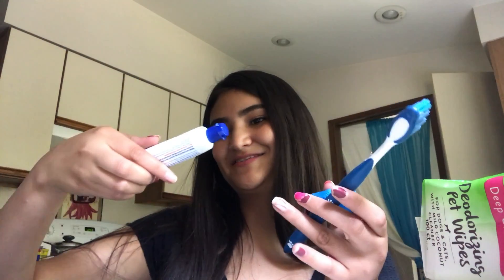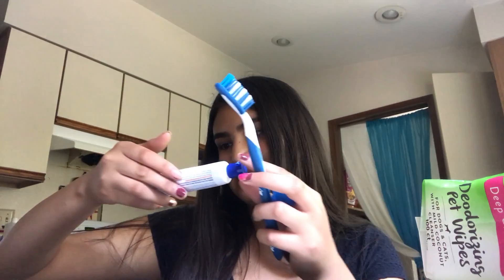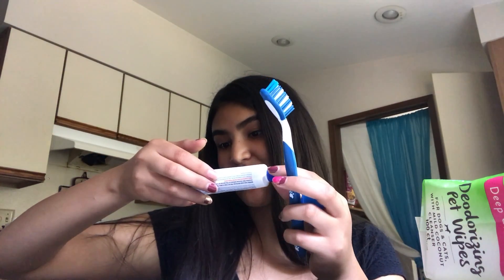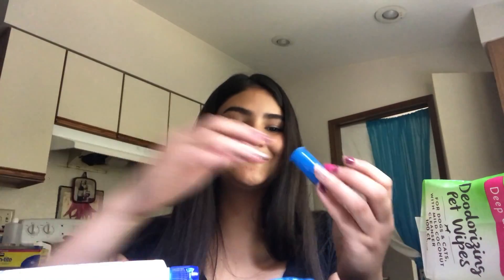Then I got her this toothpaste, which is so cute. This is the Pet Toothpaste — it's vet recommended and it has a natural peanut butter flavor. It kind of smells like peanut butter, which is so cool. It comes with a little toothbrush and also a little scrubber, which they use on babies.